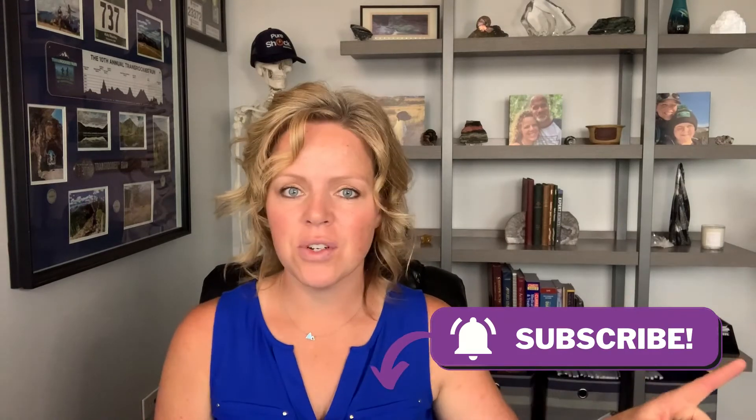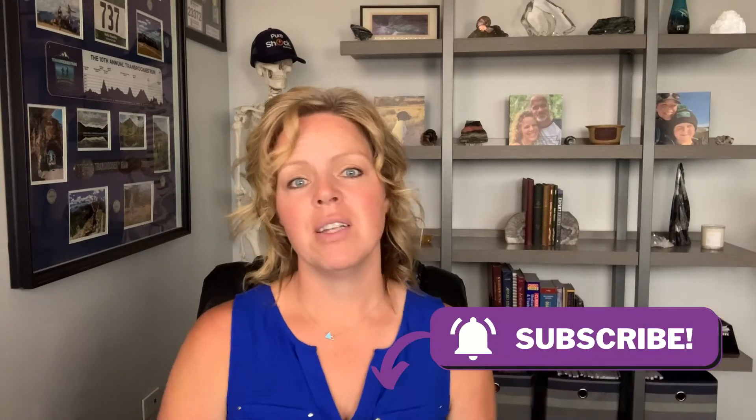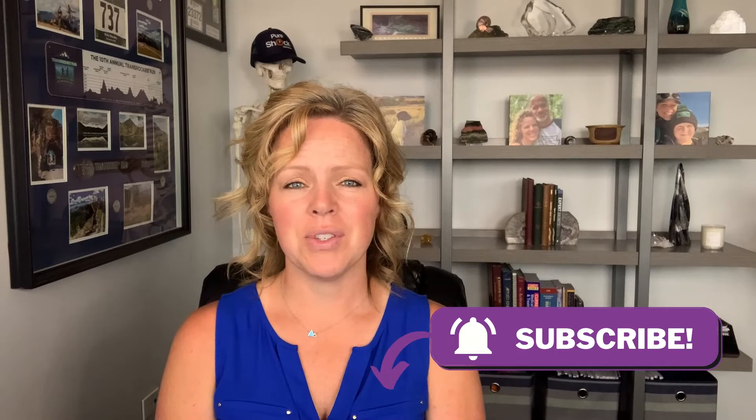Before I get into the only real way to know if you're at risk — and that is not genetic testing — I just want to take a moment and remind you to click the subscribe button down below and turn those notifications on. While you're down there, give me a big thumbs up if you're enjoying this video. I'm producing videos for you every single week, multiple times a week, to help teach you how to take back control of your health so you can live the highest quality of life and achieve what I call total body mastery.